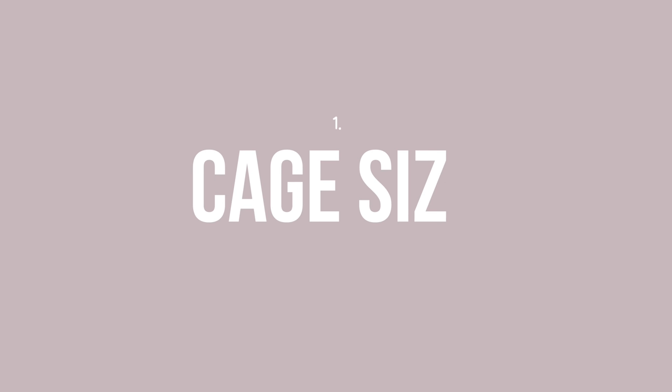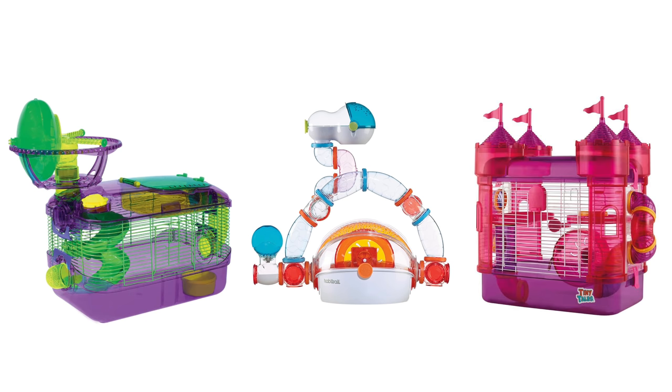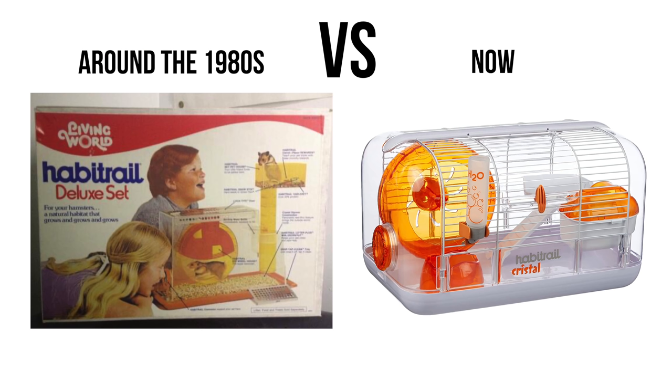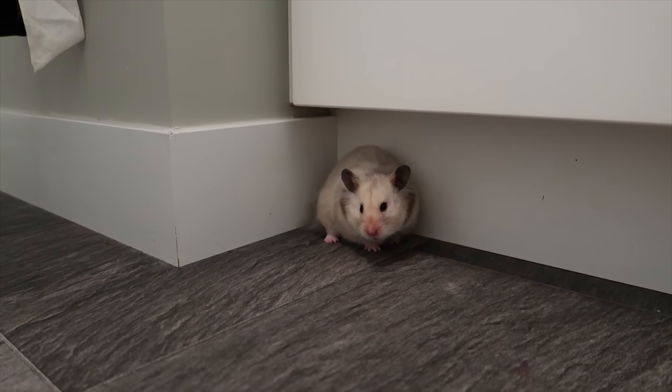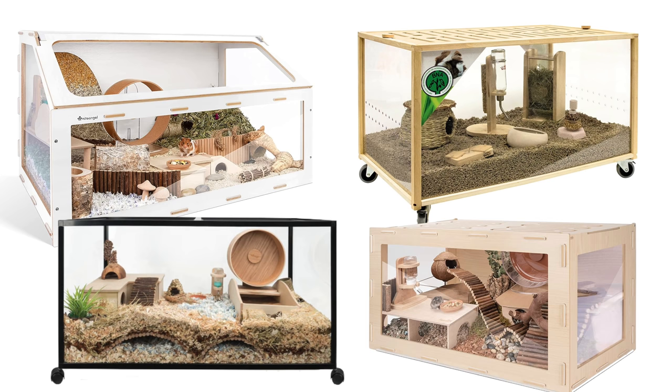Today we're going to be talking about seven hamster cage mistakes you could be currently making. Number one, and the most obvious, is cage size. When you walk into the majority of pet stores you're going to see cages like Critter Trails, Habitrails, and Tiny Tails, all of which have one thing in common: they're too small. This is both the pet store and the brand's fault — hamster enclosures have not evolved since hamsters came into the pet trade, which is unfortunate given the new information we have on hamsters.